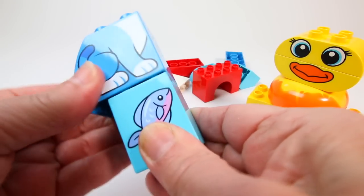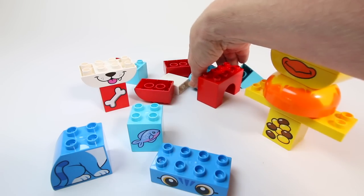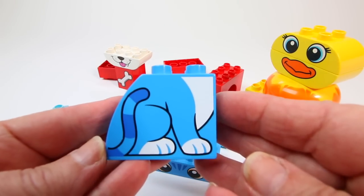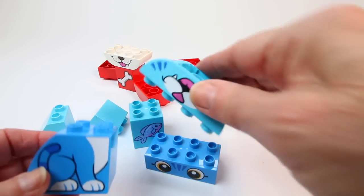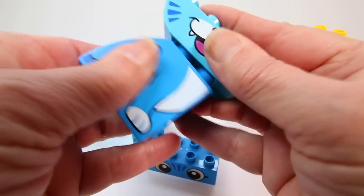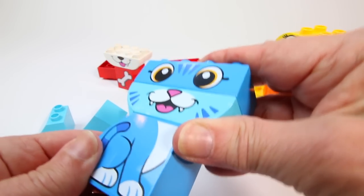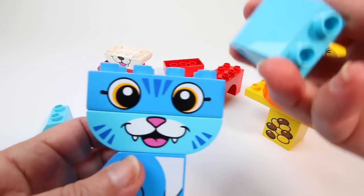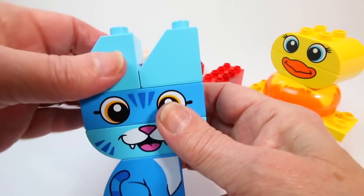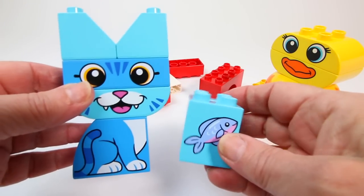This is a blue animal that eats fish. What can it be? Let's get all the blue pieces. Here's the tail and paws, and the mouth. It has whiskers. Do you know what animal this is? Here's the eyes. It's starting to look like a kitten. Let's put the ears on — whoops, we've got that backwards. There we go. Now we've got a kitty, and this kitty likes to eat fish.